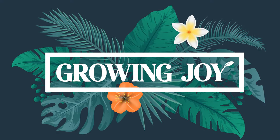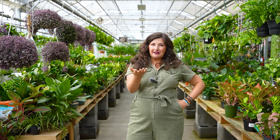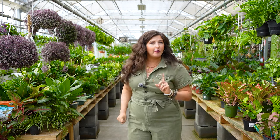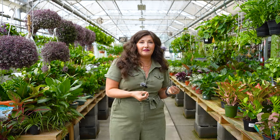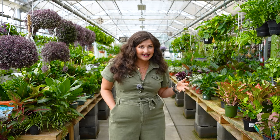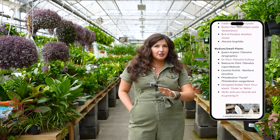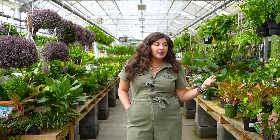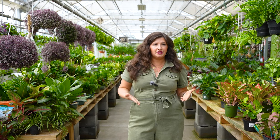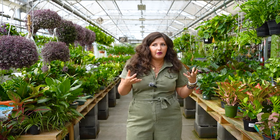Growing Joy. My name's Maria. I am here to help you care for plants successfully, but more importantly, grow joy while doing so. Nothing is a bigger joy killer than bringing a plant home that you think is going to thrive and killing it. So I've created the plant parent personality test — it's free, it takes two minutes to complete. Once you take it, you'll understand your personality archetype and have a curated list of plants specifically for you.